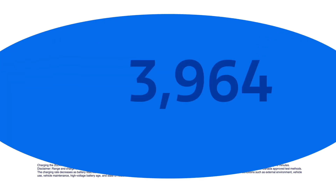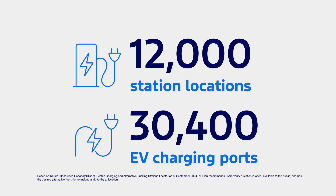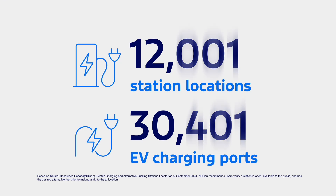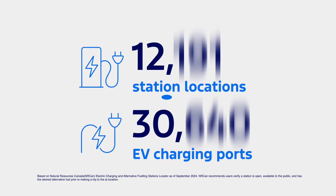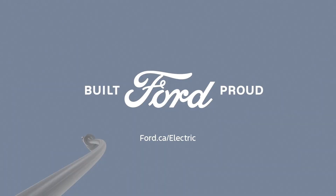There are already over 12,000 station locations and over 30,000 EV charging ports in Canada, with hundreds of new ones scheduled to be added every month. With this rapidly expanding network, there's no limit to where an EV can take you.